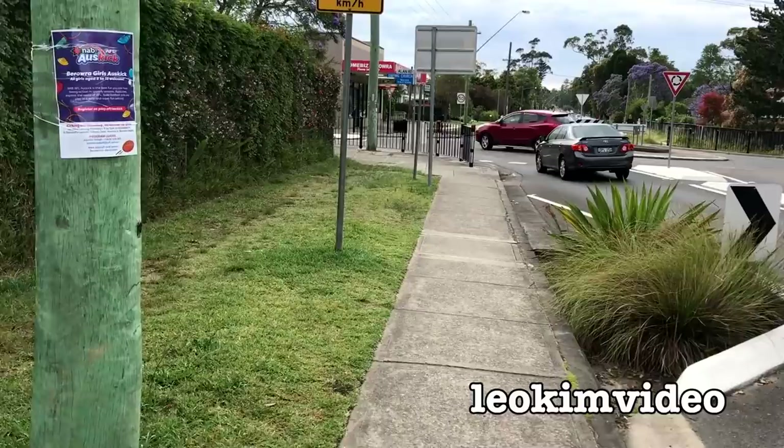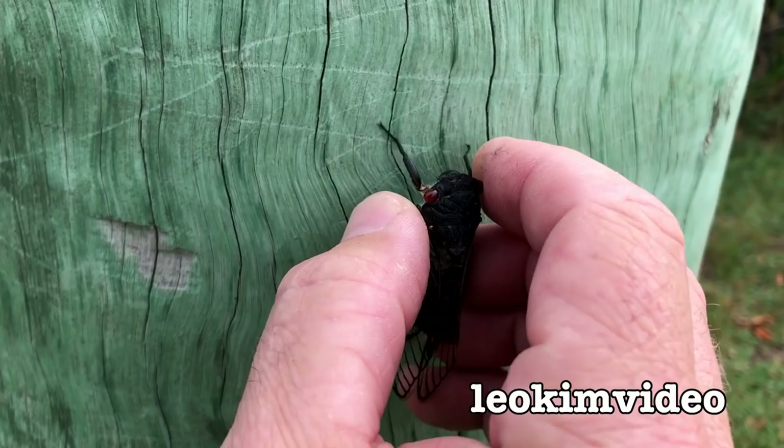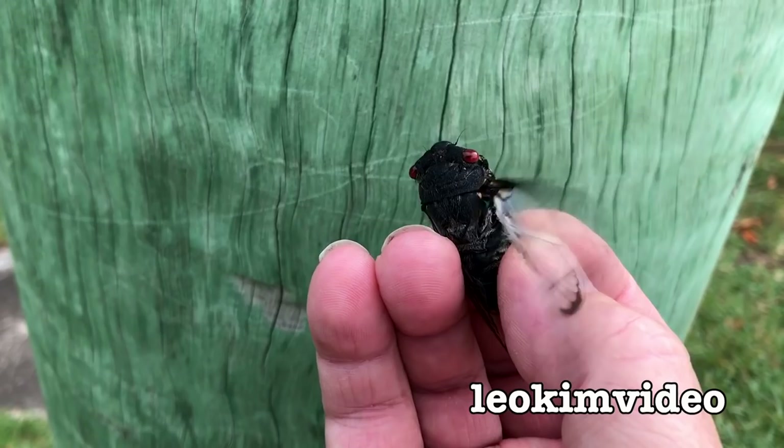Cicadas often use camouflage so they're a little bit hard to find. But if you're a certain colour and you're on the wrong sort of surface, the camouflage doesn't work. This is a beautiful black cicada, a red-eyed thing. It's a male, making a little bit of sound — very feisty. There are lots of birds around so I don't want this one to fly away. I'll put it somewhere where it's a little bit harder to see — I'll have to go for a bit of a walk.